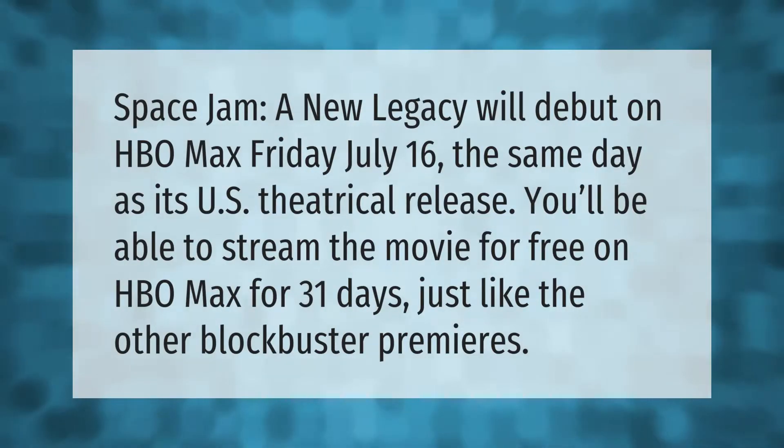Space Jam: A New Legacy will debut on HBO Max on Friday, July 16th — the same day as its U.S. theatrical release. You'll be able to stream the movie for free on HBO Max for 31 days, just like the other blockbuster premieres.